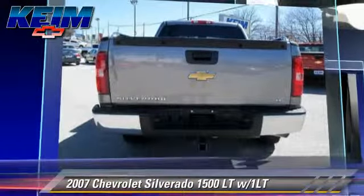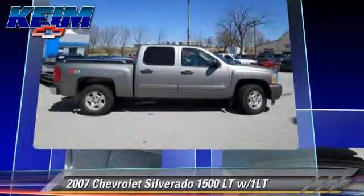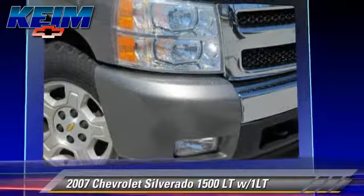This pickup truck gets up to 14 miles per gallon. This Chevrolet features privacy glass, towing package, and four-wheel drive.